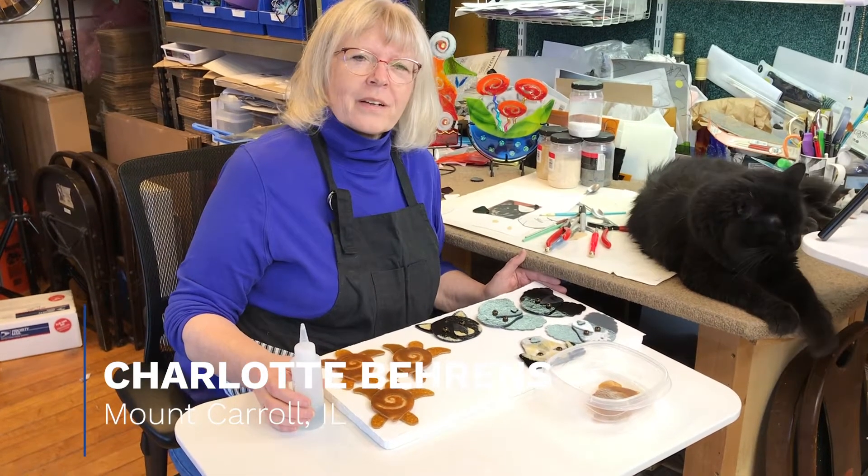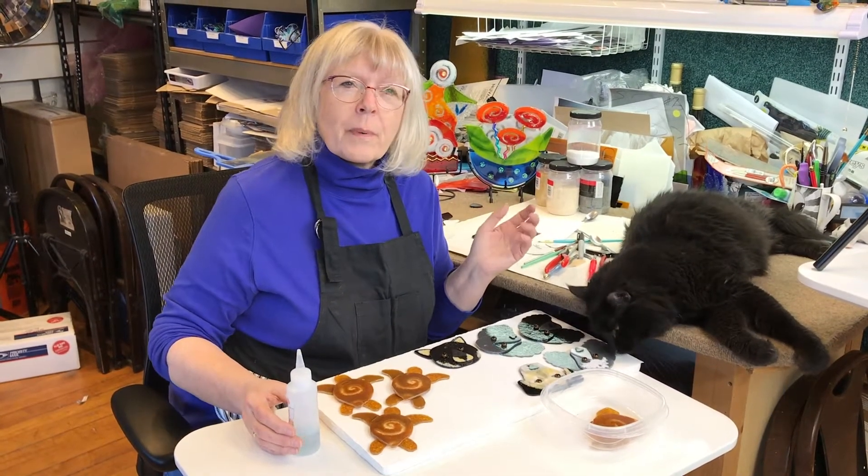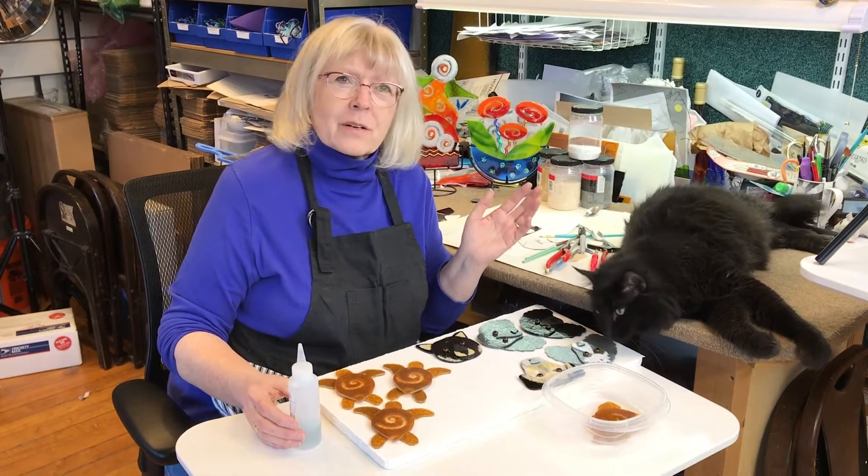Hi, welcome to Charlotte Arvelle Glass. We're coming from Mount Carroll, Illinois, and I'm Char Behrens. I'm a kiln-fired glass artist and I've been doing this for about 37, 38 years full-time.